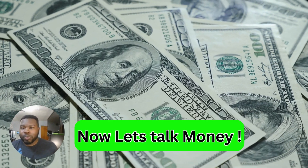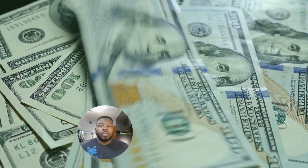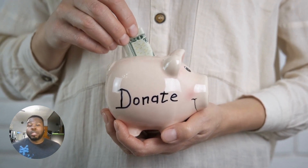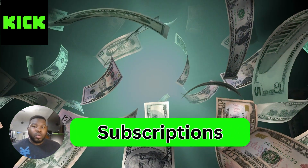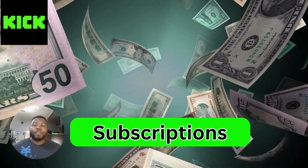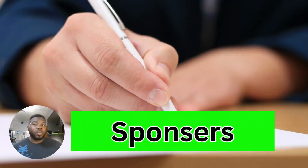Now let's talk about the money-making aspect. There are several ways to monetize your Kick stream. The most common methods are donations — many viewers love supporting their favorite streamers through direct donations via platforms like PayPal or Patreon. Also on Kick, subscription tiers provide benefits to subscribers and generate recurring income for streamers.